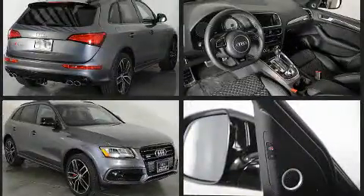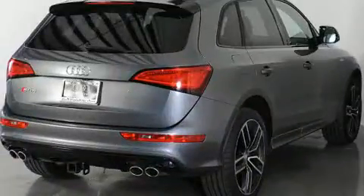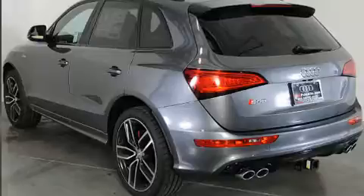Audi prioritized comfort and style by including a tachometer, a built-in garage door transmitter, an automatic dimming rear-view mirror, turn signal indicator mirrors, a power lift gate, a roof rack, and power front seats.